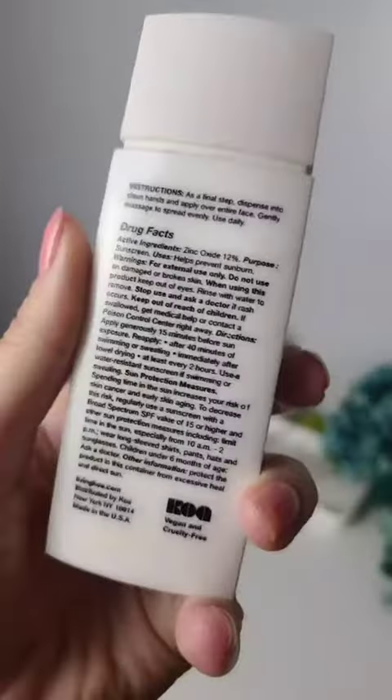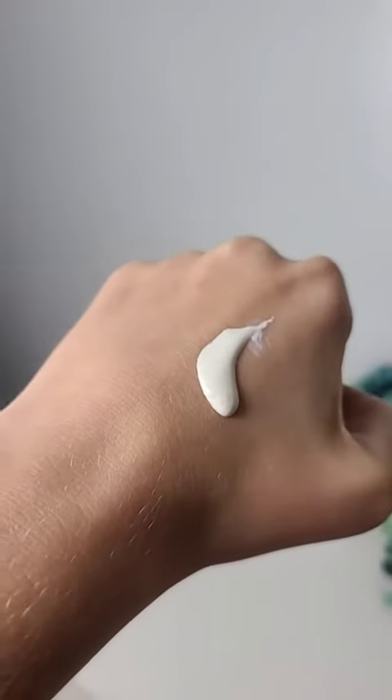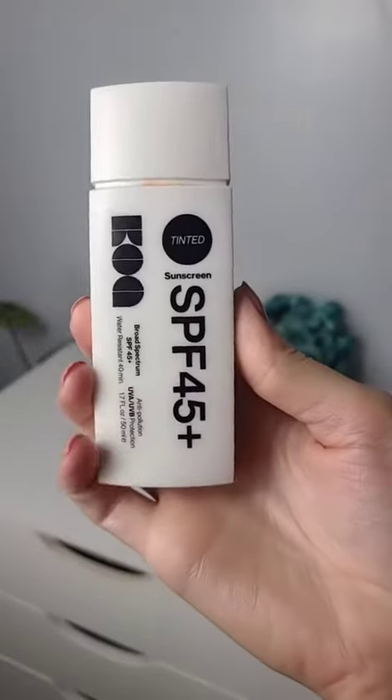The Koa Invisible Sunscreen is another great one. This one is quite moisturizing — so much so that I think it's good for dry skin as well. It does leave a slight white cast, but nothing that I think is overly obvious, at least on my skin tone.